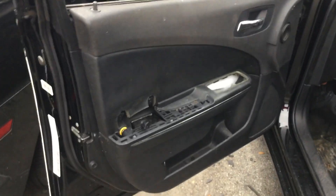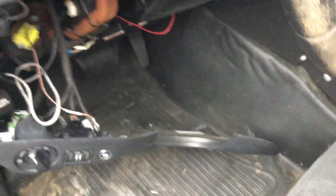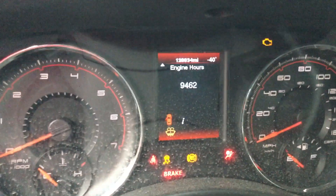The interior looks rough. The windows are down, and it's wet and moldy inside. The driver's side door panel is missing the armrest and the window controls. The panel underneath the steering wheel is hanging loose. The odometer still shows 128,883 miles and 9,462 hours.